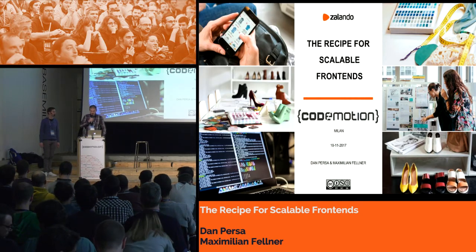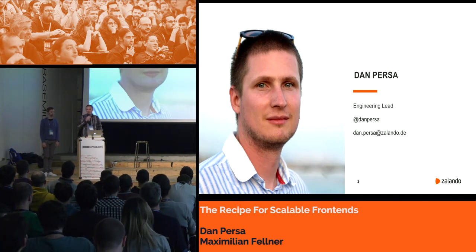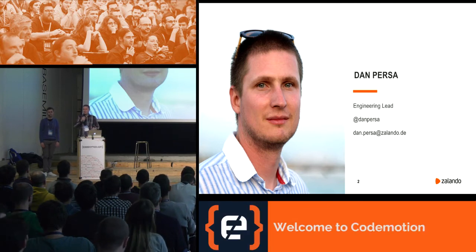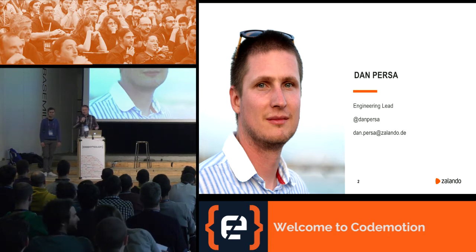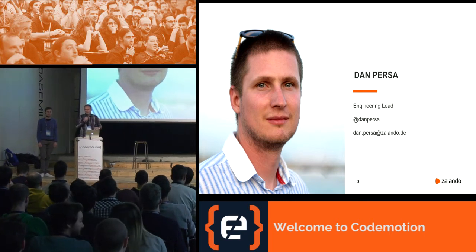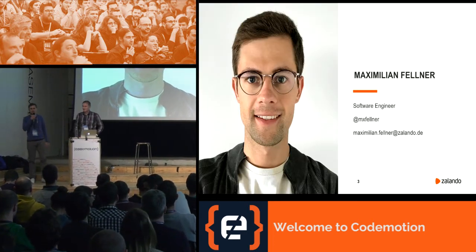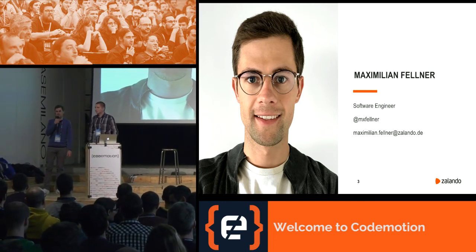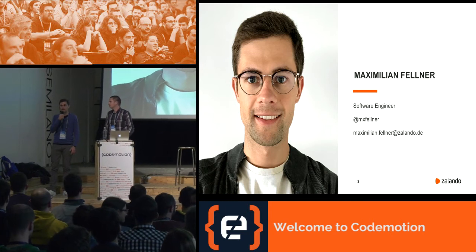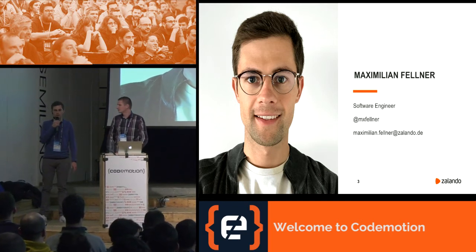Hello everybody, welcome to our talk: 'The Recipe for Scalable Frontends.' My name is Dan Persha, I'm an engineering lead in the fashion store department of Zalando, and my challenge is to lead the team building a next-generation CMS. I'm also one of the developers who contributed to Project Mosaic, which we'll be talking about today. Hi, my name is Maximilian Felna. I've been developing web services and applications at Zalando for several years, and I developed a new open-source project that aims to make frontends more scalable.